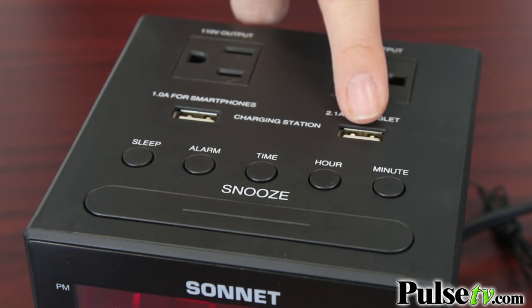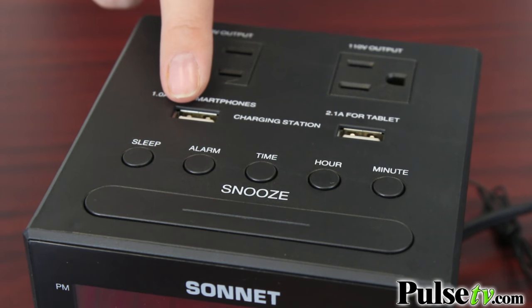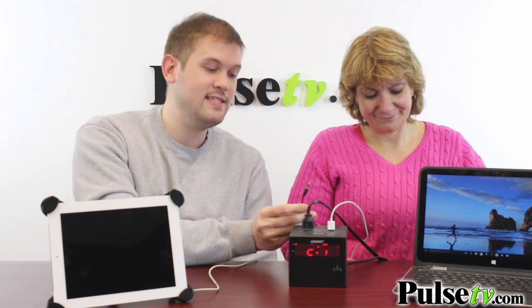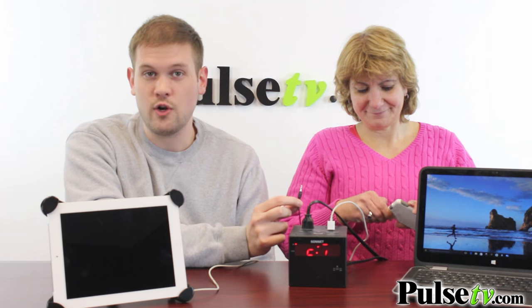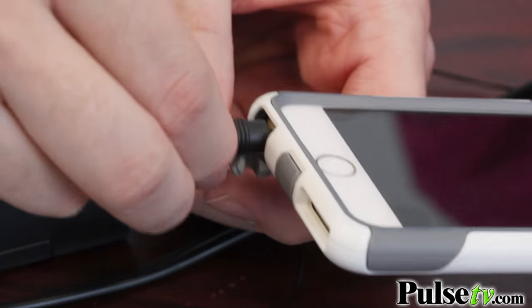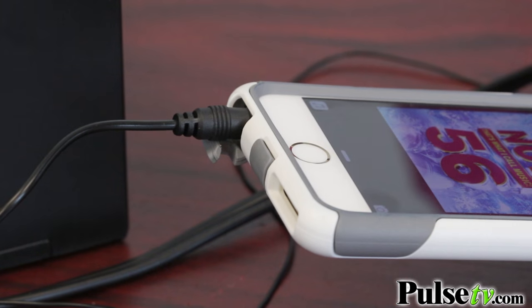One's a 2.1 amp for your tablets and the other one's just a 1 amp for your smartphones. But it's also a speaker, and what's cool about it is it even has a built-in auxiliary cord, so you don't need an extra one. You can plug it right into your smartphone or an MP3 player, whatever you've got, and listen to music through it.